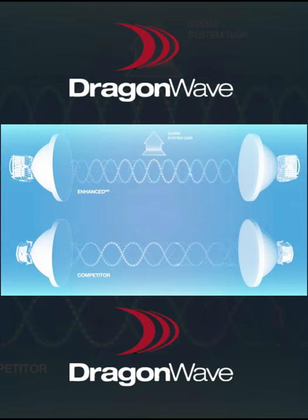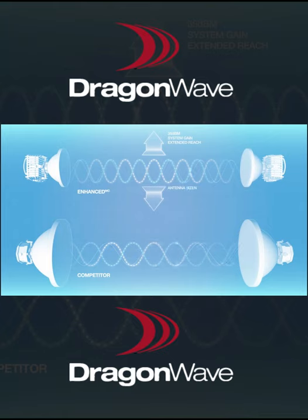The increased gain helps operators extend reach by about 30%, reduce their antenna sizes, increase their capacity, or increase their link uptime.